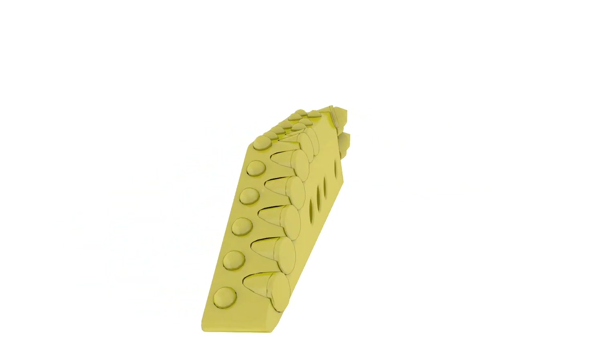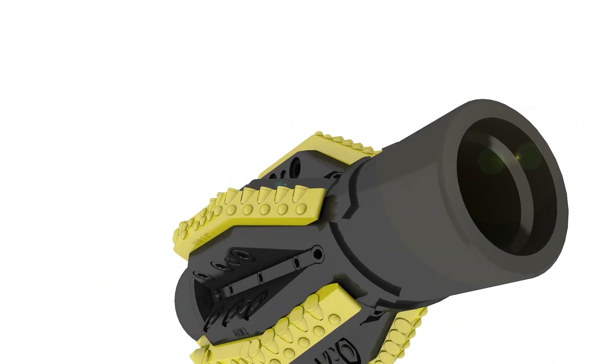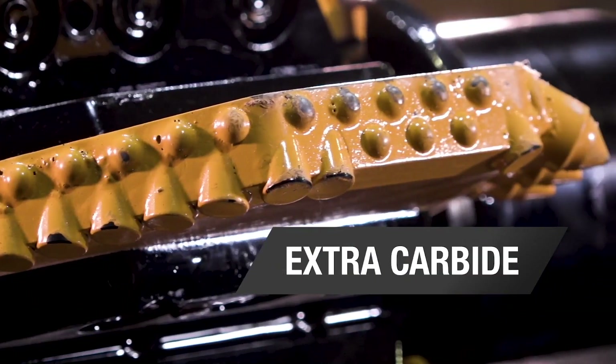Each wing is held into the base with a single solid pin with three bolts and three nuts. Each PDC cutting structure is different depending on the wing, and extra carbide helps reduce the wear on the PDC insert.